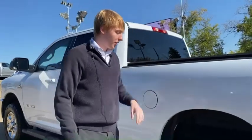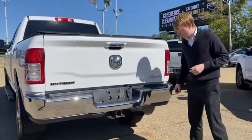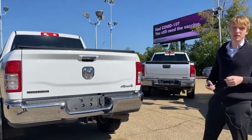Soft tonneau cover already installed on the top, rear chrome bumper here. You've got the tow package ready to go — 7-pin, 4-flat with the receiver already installed. But let's check out the inside and see the features that really make this vehicle good.